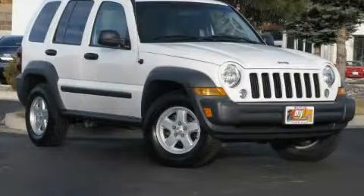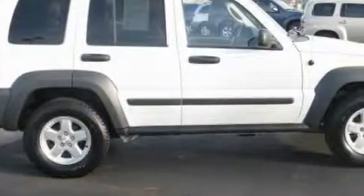This is a 2007 Jeep Liberty — for when safety, size, and space are of importance. It features a 3.7 liter six-cylinder engine, a manual transmission, and four-wheel drive.